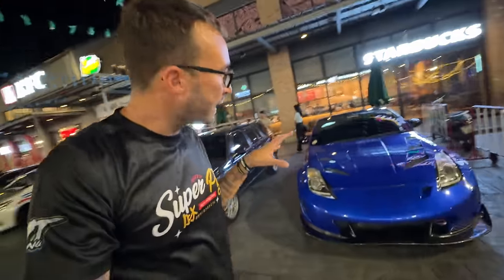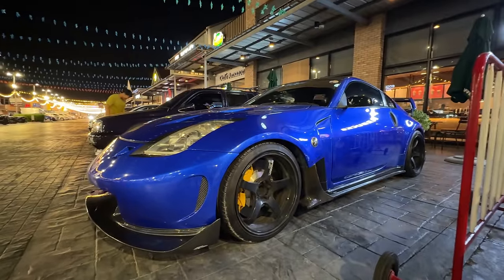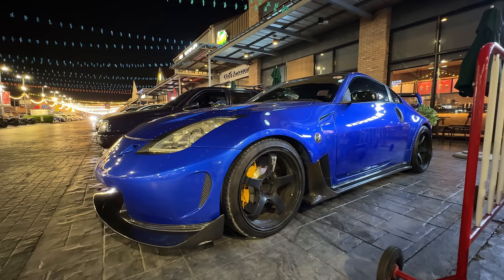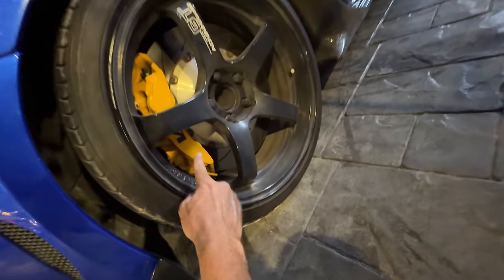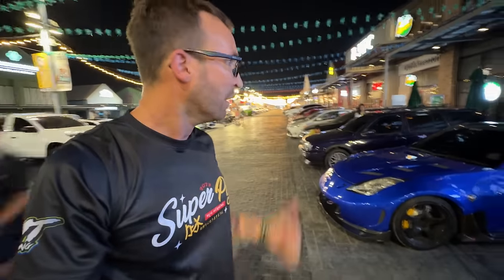My buddy's 350Z - this Z is super super nice. It's turbocharged, which you don't see that often here. This car has what's called the Super Leggera kit with Advan GTs, and look at the brake kit - you see that? A Cadillac CTS-V big brake kit on that 350Z. It's a nice Z.